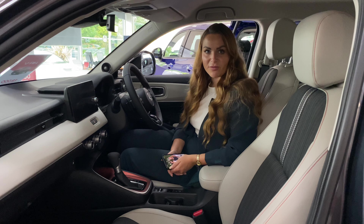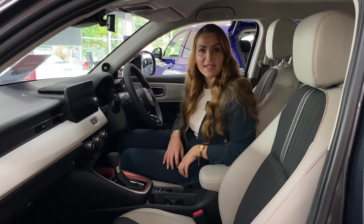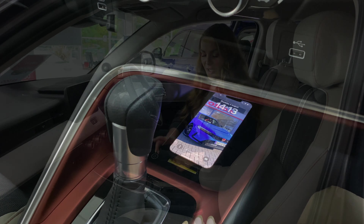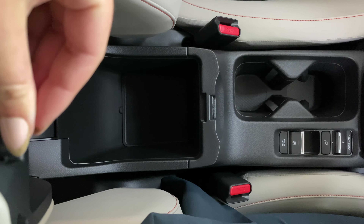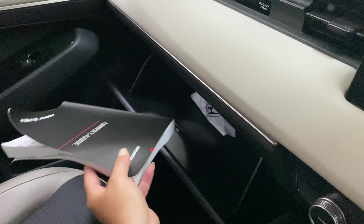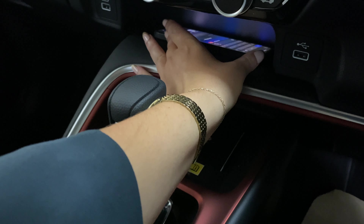All Honda models across the range include really high quality materials and also a decent level of storage. Inside the smallest HRV, you still get great storage solutions, including some wireless charging up the front in front of the gear selector. You've got two cup holders in the centre console and a good-sized armrest storage. You also get storage in your door cards and a decent-sized glove box. There's also an additional amount of hidden storage just above the centre console, which is big enough to pop a mobile phone.